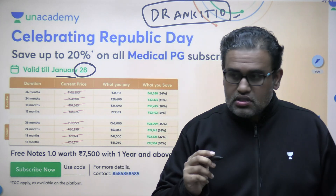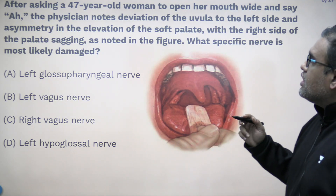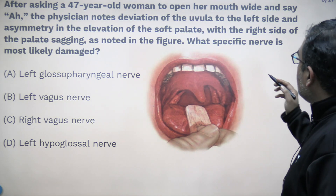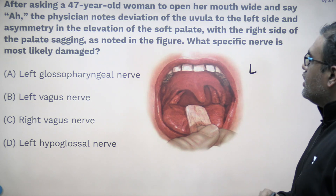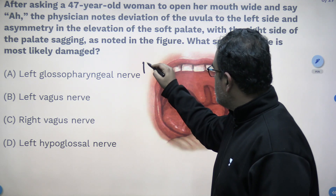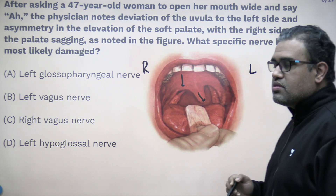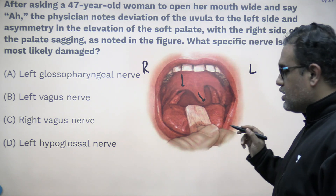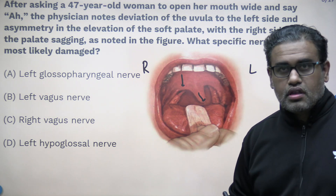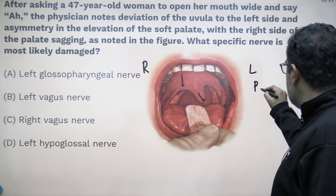Let us come back to our topic — head and neck MCQs. The first MCQ: after asking a 47-year-old lady to open her mouth wide and say 'R', the physician notes deviation of the uvula to the left side and asymmetric elevation of the soft palate, with the right side of the palate sagging as noted in the figure. What specific nerve is most likely damaged? Here we are dealing with the muscular part — the muscles of the soft palate. We should know that the muscles of the soft palate are supplied by the pharyngeal plexus.